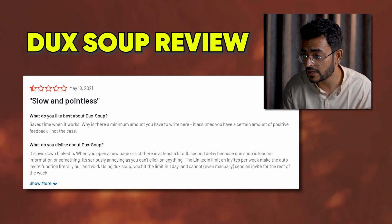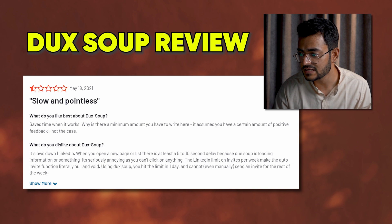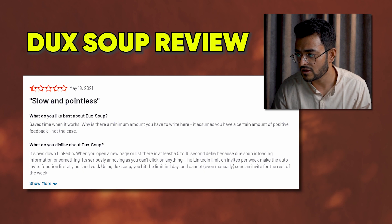Another complaint is that Duck Soup slows down LinkedIn a lot, which can be very frustrating. One small business user in staffing and recruiting says it's slow and pointless — when you open a new page or list, there's at least a 5 to 10 second delay because Duck Soup is loading, and it's seriously annoying when you can't click on anything. Additionally, LinkedIn's limits on invites per week make the auto-invite function literally null and void — using Duck Soup you hit the limit in one day and cannot even manually send an invite for the rest of the week.